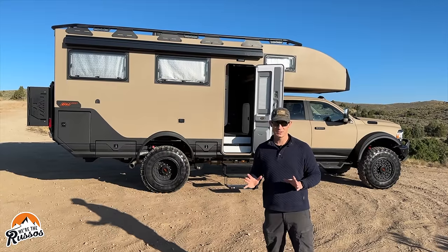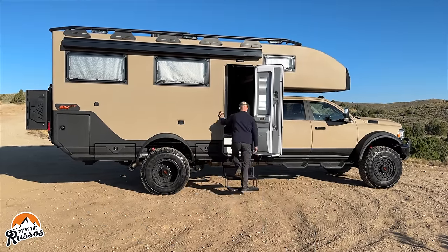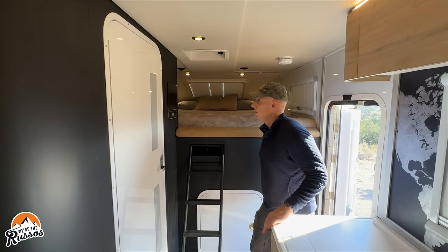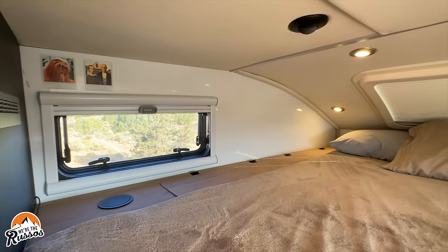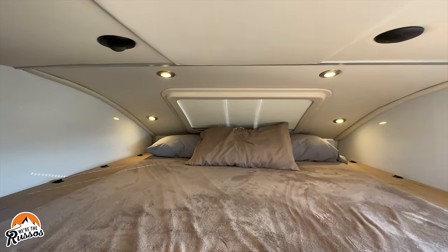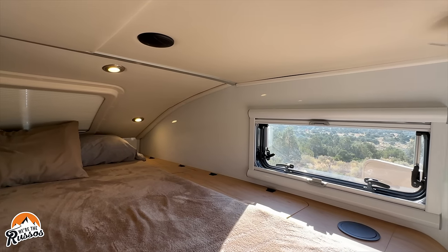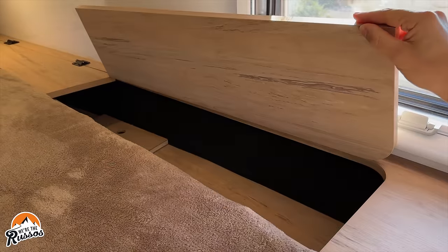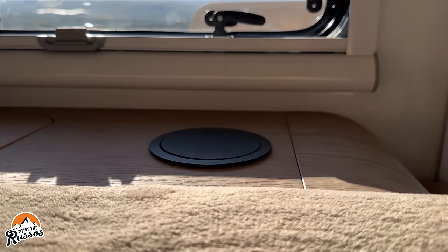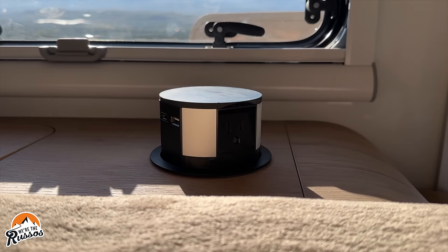As incredible as this expedition vehicle is on the outside, I want to show you what's inside first. Starting up front, this is a queen size cab-over bed. What's really nice about this is you have windows on either side of the bed as well as at the head of the bed, and then storage on both sides with outlets so you can charge all of your devices while sleeping or reading in bed.